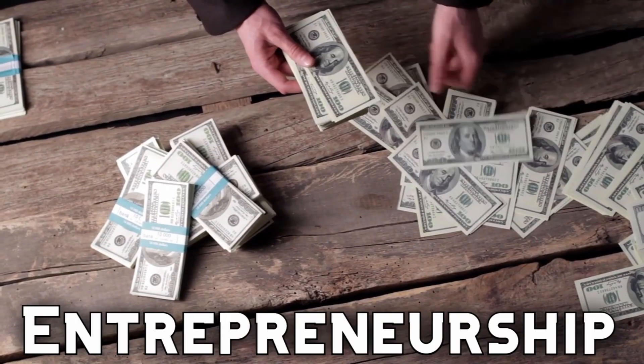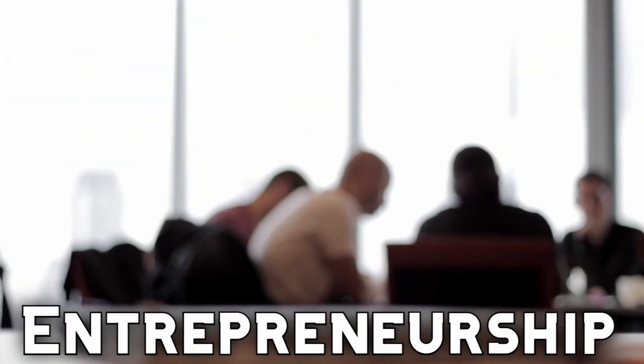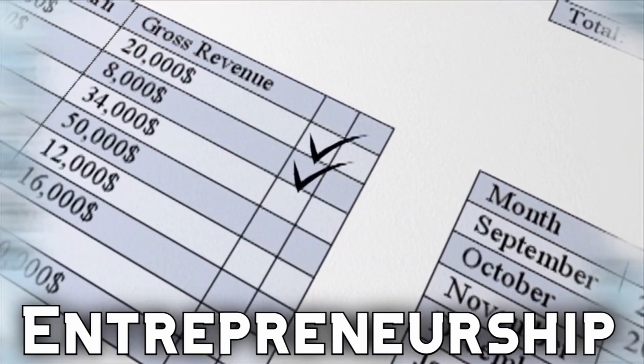Do you want to be your own boss and start your own business? If so, you'll want to look into the entrepreneurship pathway, where you'll learn skills to help you become a successful business owner.